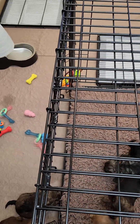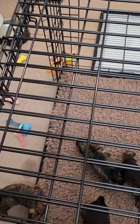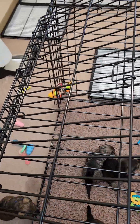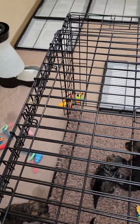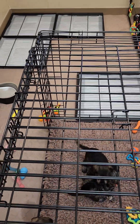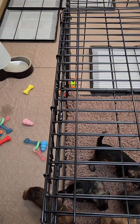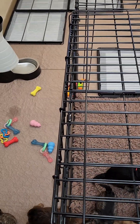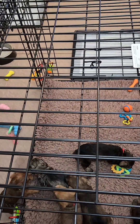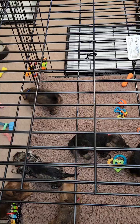They're just sniffing everything out, seeing where everything is. These are the kennels I love — they're called the Ovation. They have a garage door opening and also a swing door on the other side. If you have an area where you don't want the door swinging or getting in the way, these ones work really well. I can see some pretty happy tails in there.